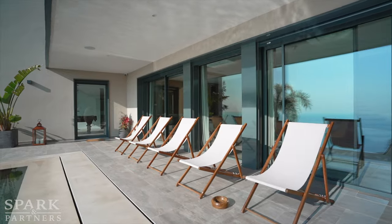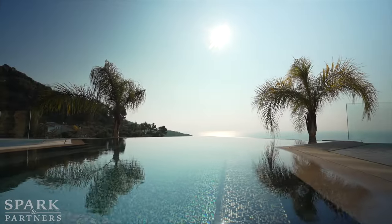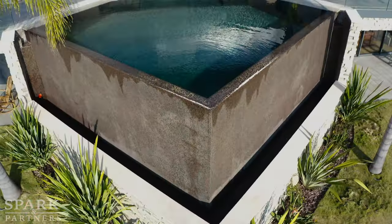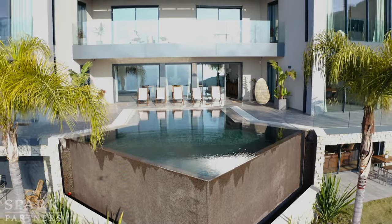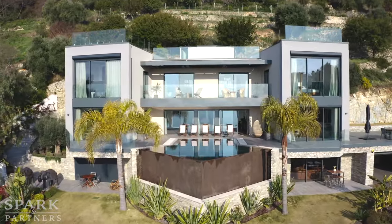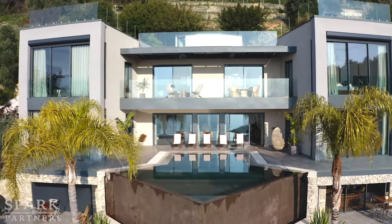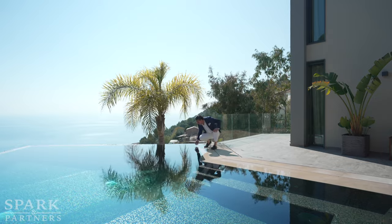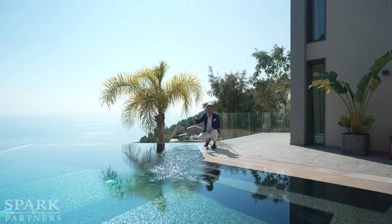The best feature is this chic jacuzzi infinity pool — I haven't seen anything like it, and I'm sure you and your loved ones will enjoy it in full, combined with this unique view of the area. I wish I could have taken my swimsuit — I'm going to grab a swim right now!